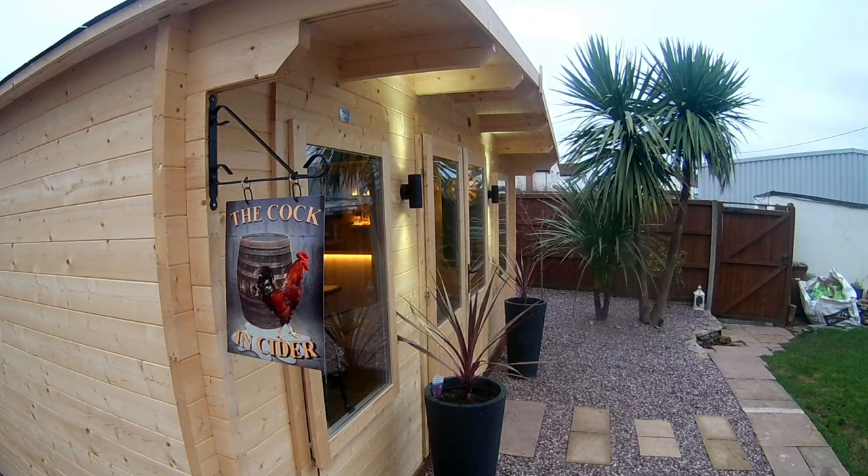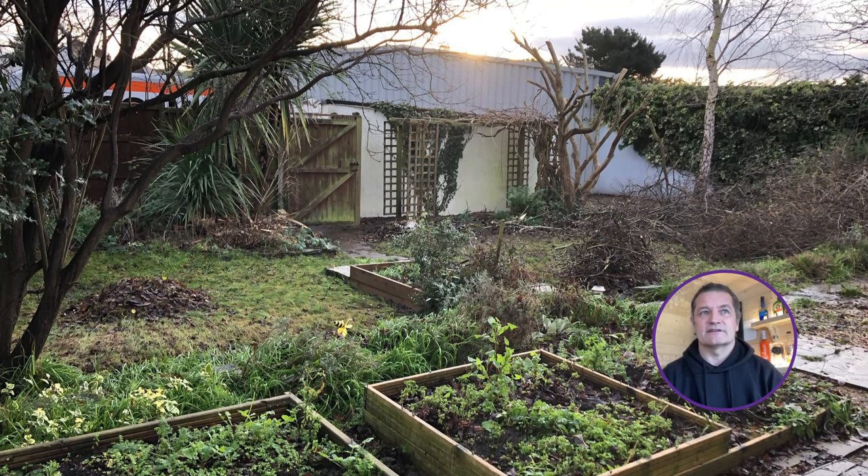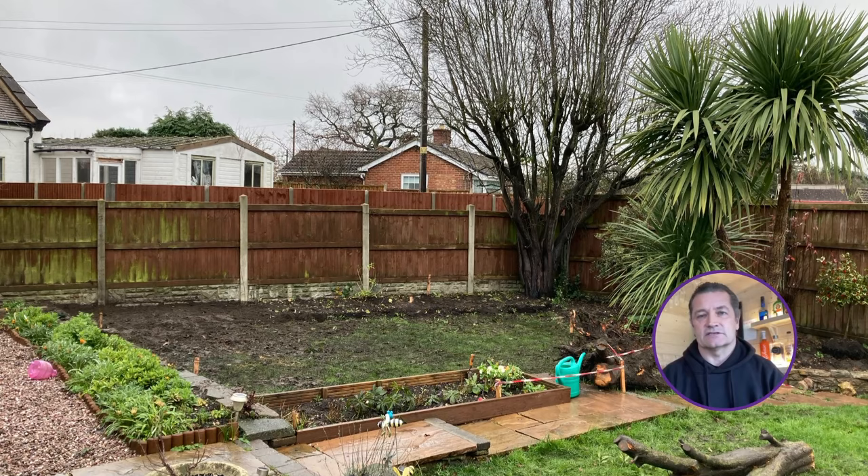My name is Neil Butler. I live in a small village outside of Eversham with my wife and my elderly father who lives with us. We moved to this property just over 12 months ago. The garden was massively overgrown and underutilised, and hence we started to attack that being locked down.